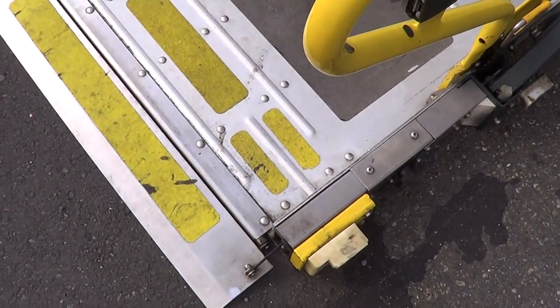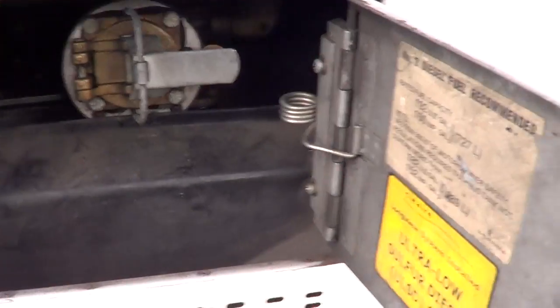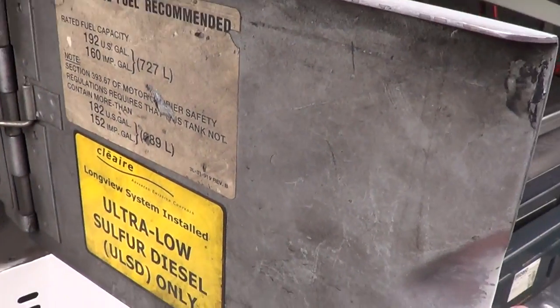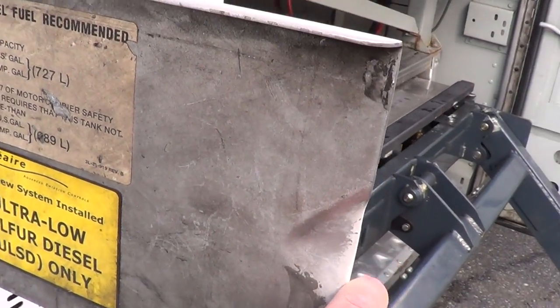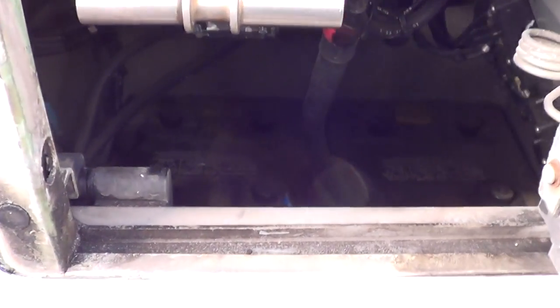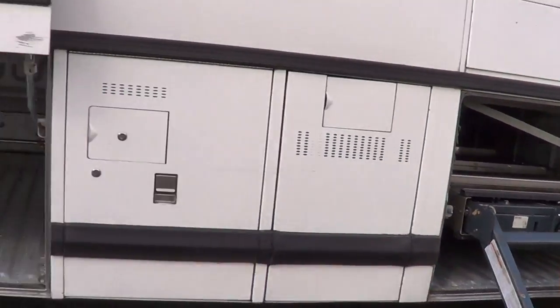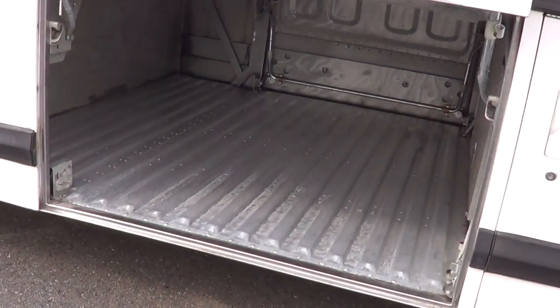The door opens up to get inside right there. Fuel door right here — 192-gallon capacity, ultra-low sulfur diesel. 12-volt/24-volt system right here, with a couple of 8Ds down inside the battery box. Still a lot of storage in this bay. You are missing out on one full bay due to the ADA lift, but it's still got a pile of storage.